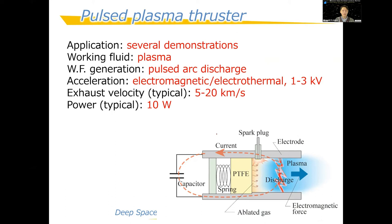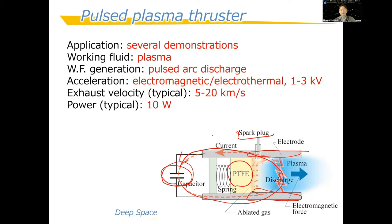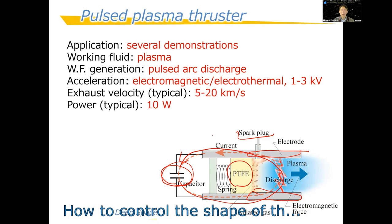The final thruster is the pulsed plasma thruster (PPT), an electromagnetic type. A capacitor is charged to 1–2 kV and there are two electrodes. The propellant is PTFE — Teflon — a solid, non-explosive material. A spark plug initiates a breakdown, creating plasma between the electrodes, and current begins to flow.